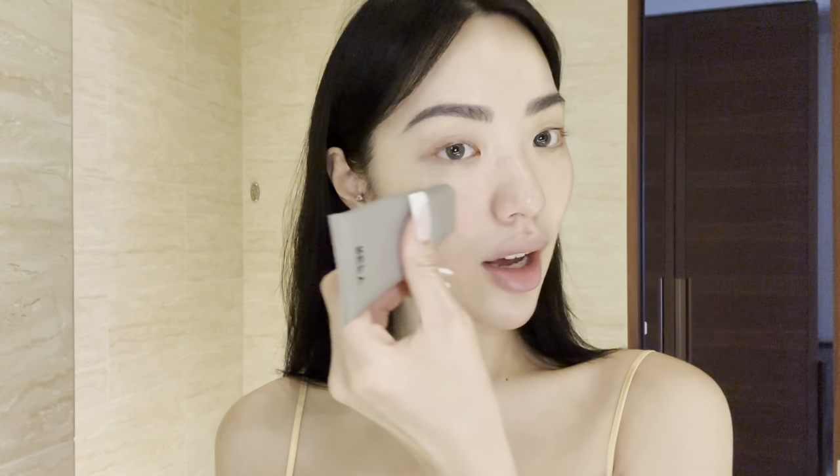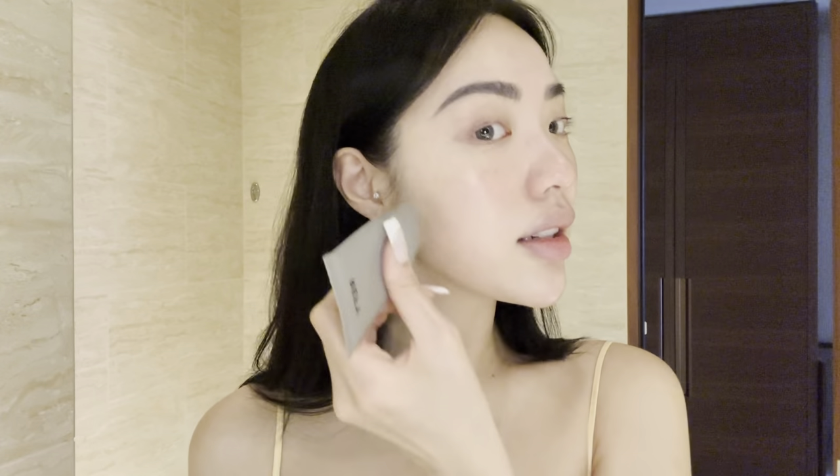Starting off my makeup, I'm going to prime my face with the Refi Beauty face primer — it's called Glow and Sculpt. I feel like my makeup just holds a little bit better when I use a primer, but honestly a lot of times I forget. I just love Refi products — I think they are so good. There's not a single Refi product that I used and didn't like.